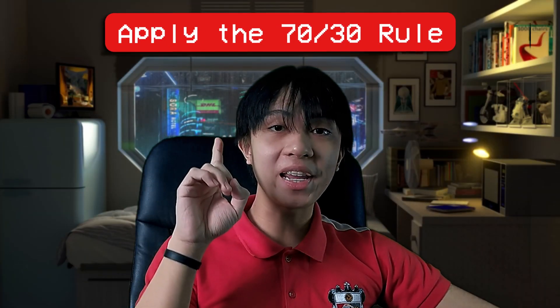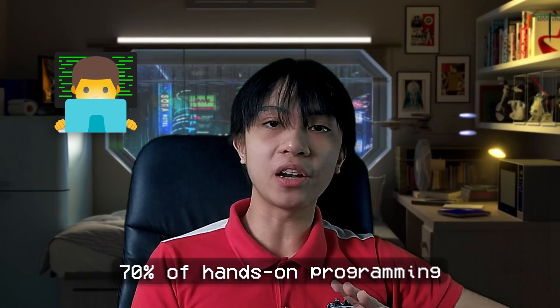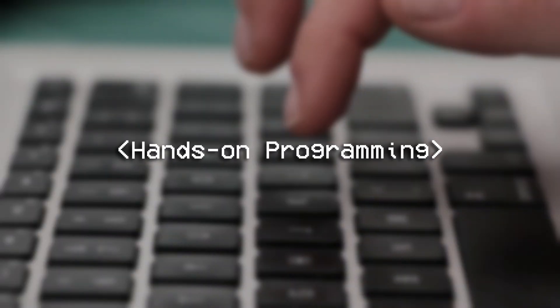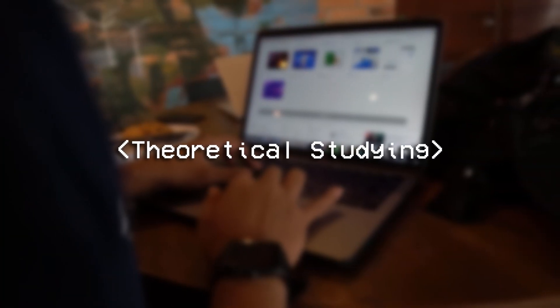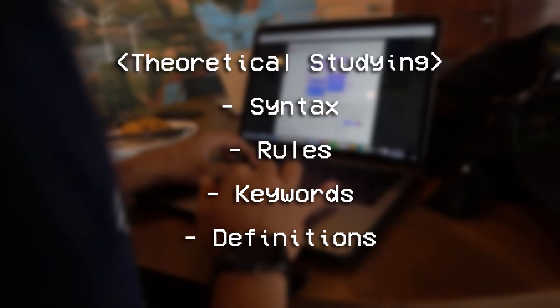Tip number one is to apply the 70-30 rule. Your studying routine must be comprised of 70% hands-on programming and 30% theoretical studying. Hands-on programming includes testing and debugging source codes or creating your own programs or mini projects. Theoretical studying includes reading and learning about syntax, rules, keywords, definitions, and even PowerPoint slides if you're a student like me.